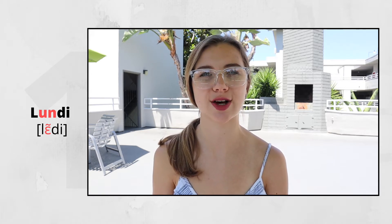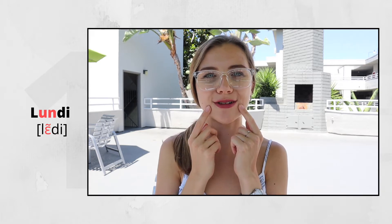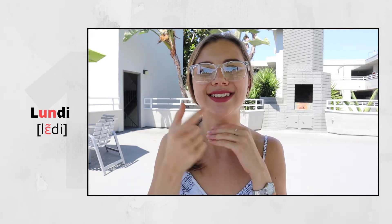Lundi. Here we have the nasal E sound. 'Un' gives us the nasal E sound. Lundi. How to pronounce this sound? First of all, you need to relax your jaw and exhale when you pronounce. You can even see your tongue laying on your lower teeth. Then, the form of your mouth is like this — you smile. Lundi. Lundi. Lundi.